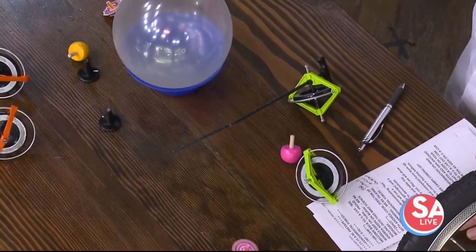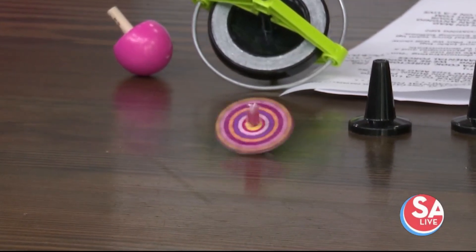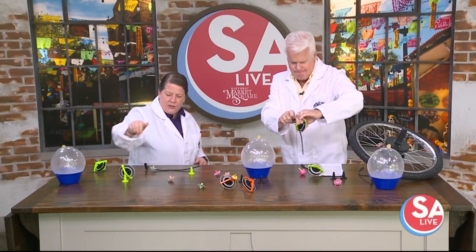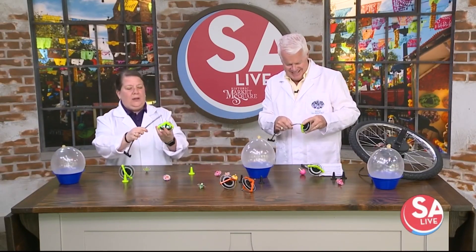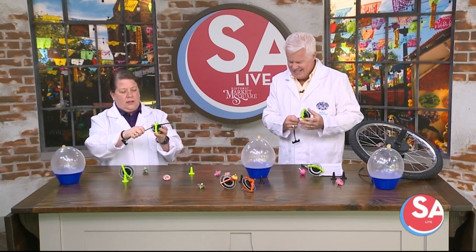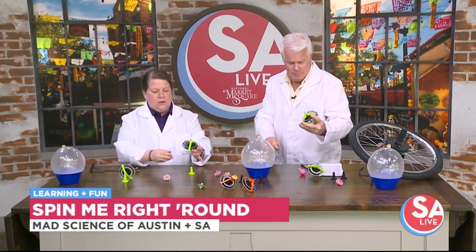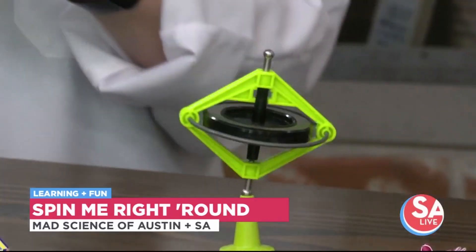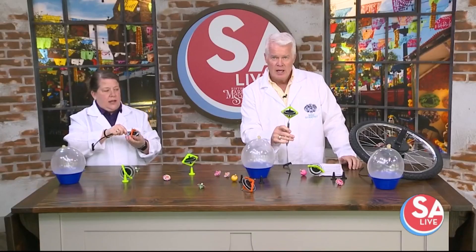Beyblades, tops — gyroscopes are like Beyblades. Instead of just using your fingers and thumb, you get the cord going and they normally have one that interacts with the teeth. They come together and if you pull fast, you can feel it in your hands. I like that I got a noisy one! The faster it goes, the better it is at staying up — the more stable.